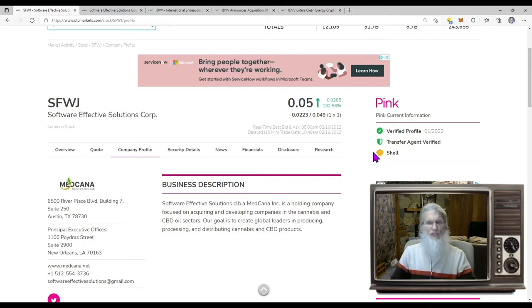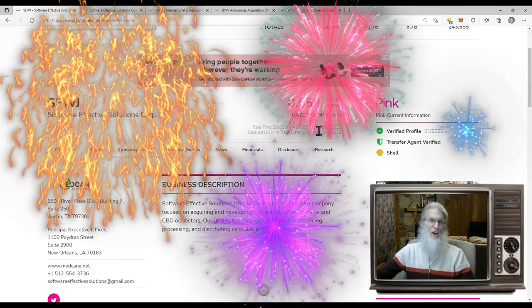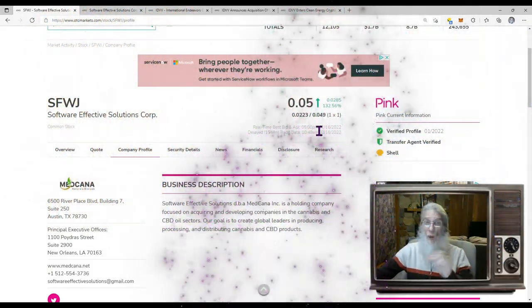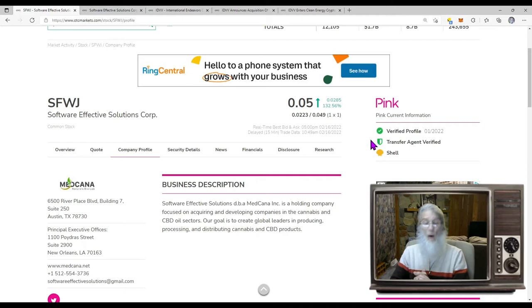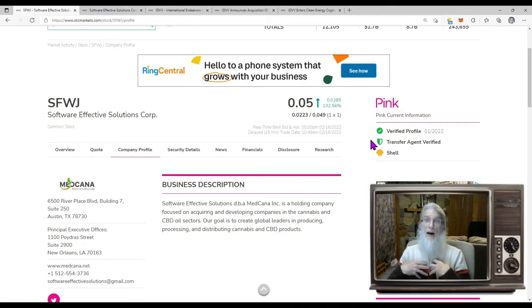Next stock in the batter's box is SFWJ — and the crowd loves them. This is Software Effective Solutions, finishing today smack dab on a nickel with 132% gains and that with no news or catalysts. She's on the pink tier, current, has a verified profile and transfer agent, so she looks good. She's a self-proclaimed shell company — she's not making any money, doesn't have any business at least not until just recently — but that is not why the stock ran, in my opinion.